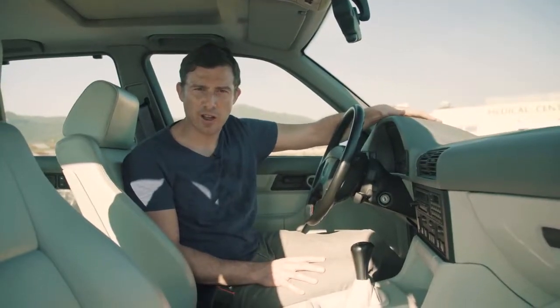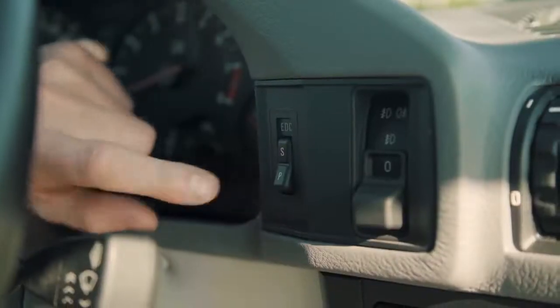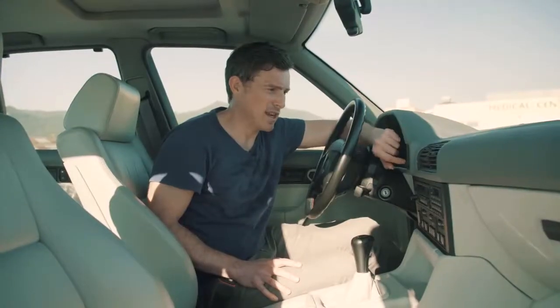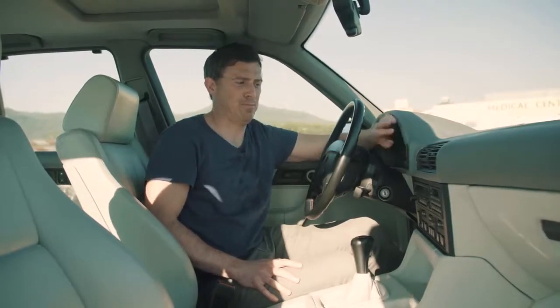This was the first M5 to get electronic damper control, and you can change the stiffness of the dampers using this button here, which switches between S and P — probably for something in German like sportive and P.